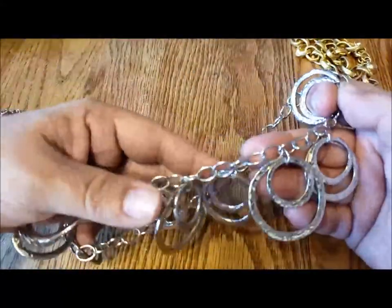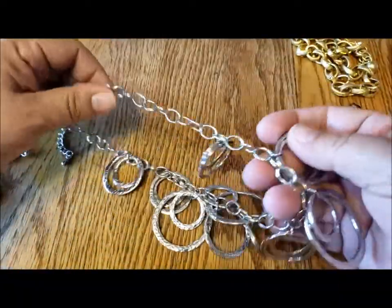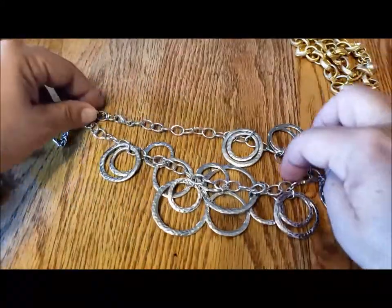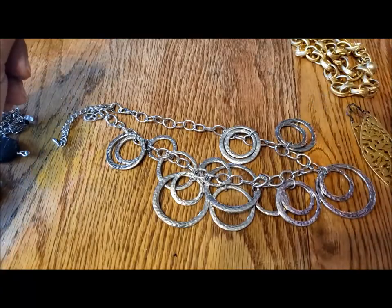This can be taken apart and the hammered rings used for one purpose. There are three sizes — sort of large, medium, small. And then the chain is in excellent condition, so it could also be used for making a couple of bracelets or repurposing into a necklace.